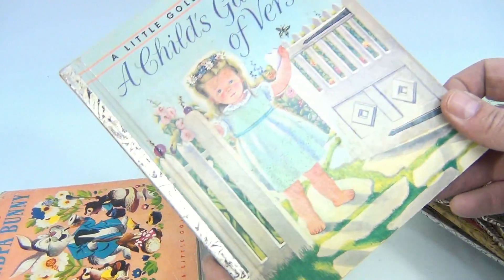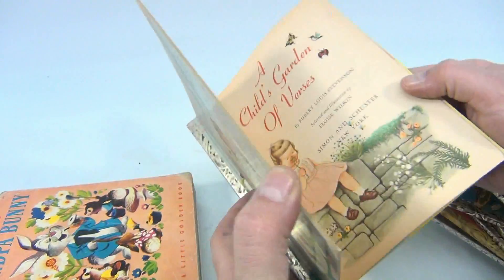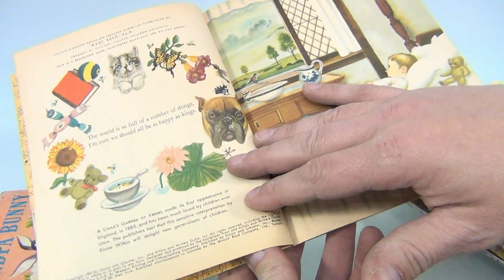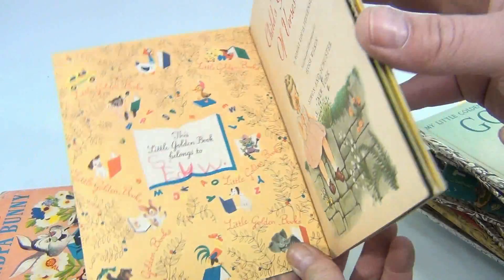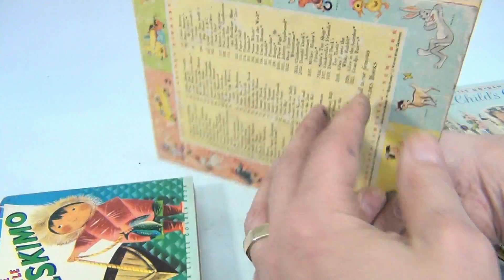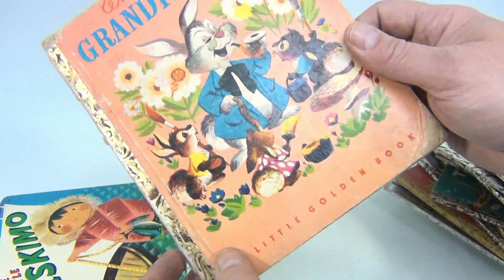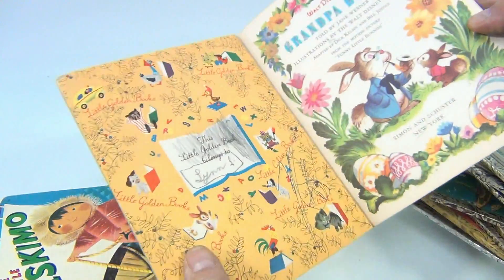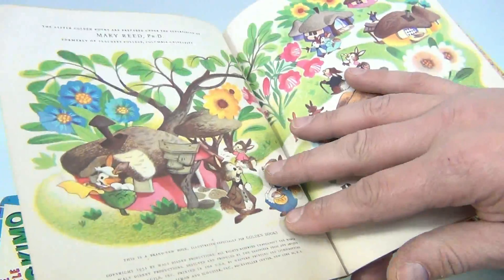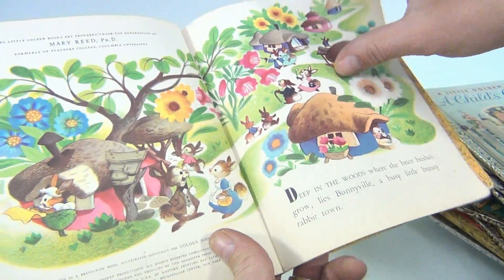A Child's Garden of Verses — 1957, pages look okay. A lot of these, the pages look pretty good, though this has got edge issues. Grandpa Bunny, Walt Disney — writing in pen in there, writing on this page too, a little crazy there, 1951.